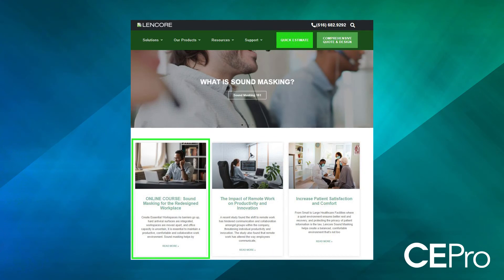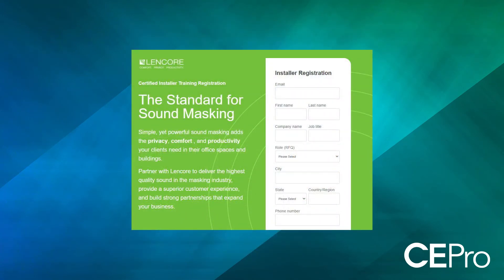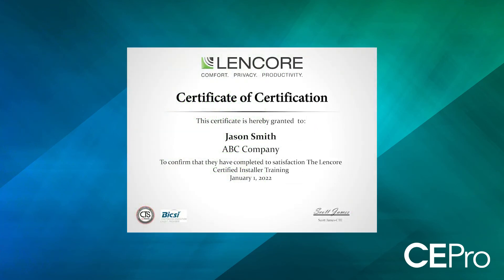What about training? Is there a certification process or Lencore-specific training? With the pandemic we have certainly learned to adapt from a training aspect. We continue to conduct live Zoom training sessions and offer a certified installer program — you can go to our website to find when those trainings are happening. We're also adding on-demand training for our systems. If you're not satisfied with those options, reach out and we'll schedule one-on-one time or group sessions to make sure you're comfortable installing the system.